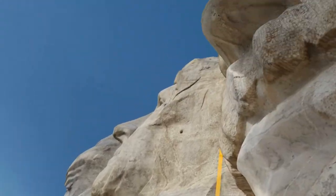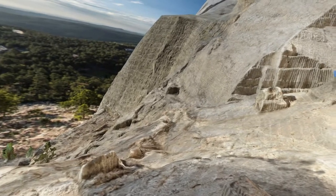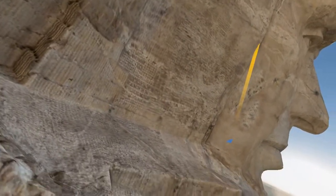This was the one I was really most interested in because Mount Rushmore just seems like a really cool place.